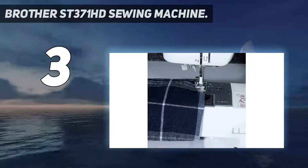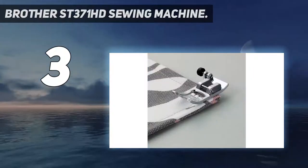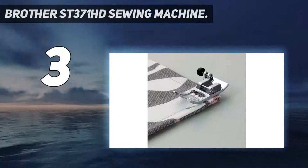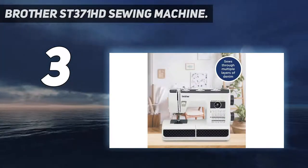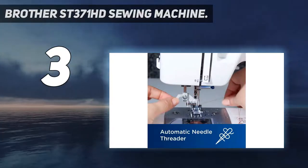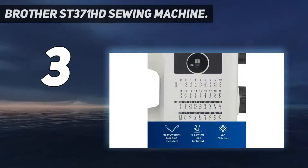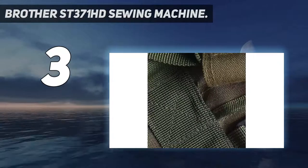At number 3: the Brother ST371HD Sewing Machine. This is Brother's Heavy Duty Sewing Machine, and for the price it really offers a lot of value. It's a very durable heavy-duty sewing machine, coming with a metal needle plate and high-quality materials. This helps with thread pickup speed and prevents any kind of damage to the threading mechanism.